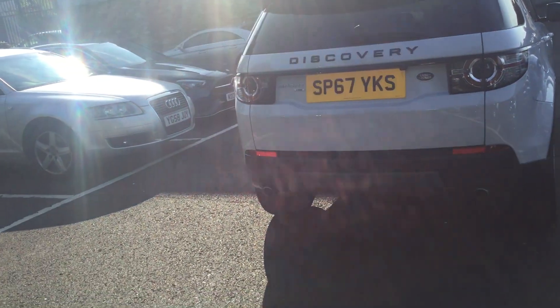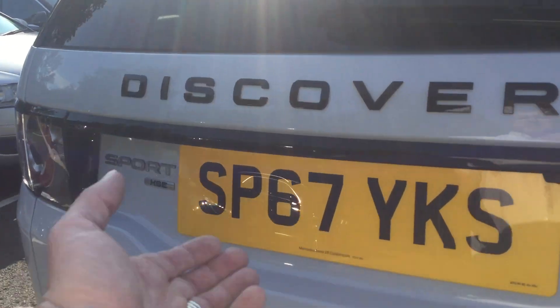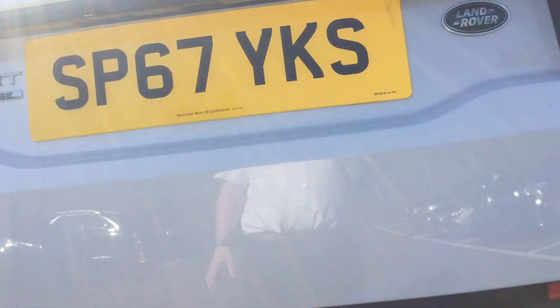We've got front and rear parking sensors, along with a rear-facing camera. We've also got the electronic tailgate — we'll open this up and have a wee look around inside.